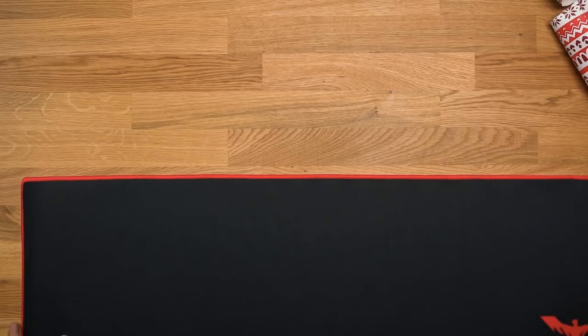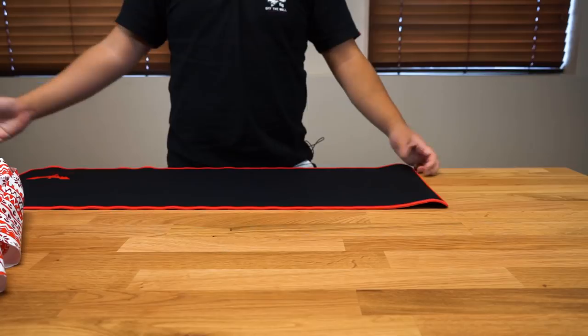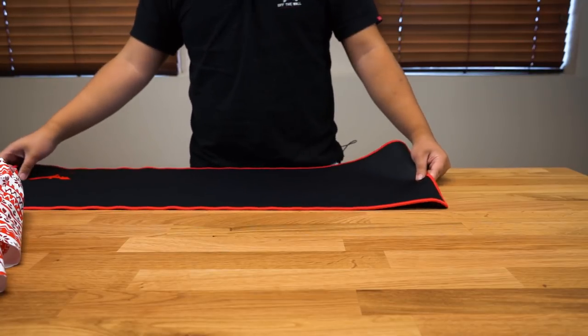Like, my desk is right here. If I fall off this mouse pad, I'm basically off the desk. So there's no way I would go further than the mouse pad. That's why it's nice to have an extended mouse pad.